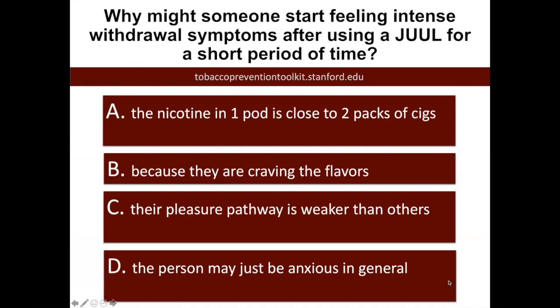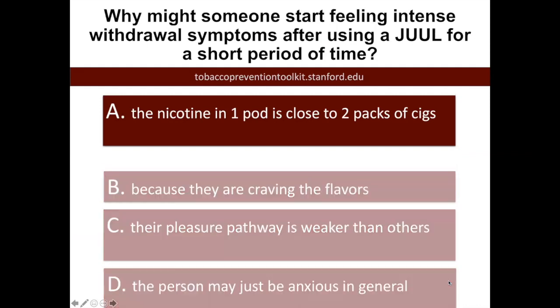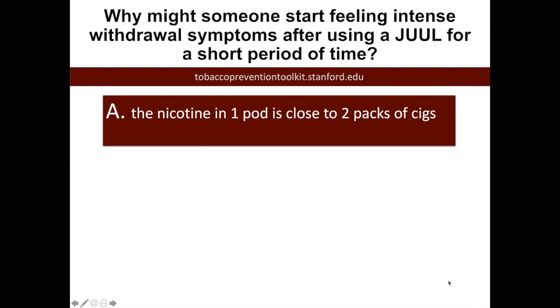Welcome back to this presentation on e-cigarettes. We just covered the health effects and looked closely at how the chemicals affect your health. What I want to do is start by looking at this question. The reason why young people may have withdrawal symptoms right away is because that is a sign that they're addicted to nicotine, but also there's so much nicotine in these pods or cartridges — it can increase someone's chances of becoming addicted immediately to nicotine, and they would have these withdrawal symptoms.